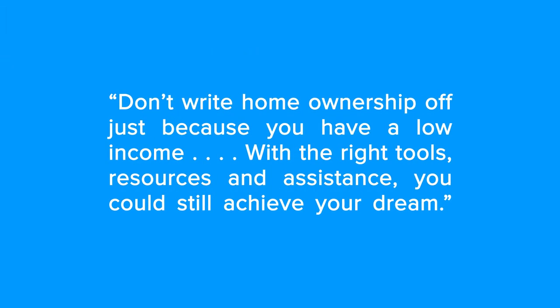Start the conversation with your advisor today. It's important to talk to someone who understands the market and what it takes to become a first-time homebuyer. A trusted advisor can help you navigate your specific market and talk you through all the available options. Having the right network of real estate and lending professionals in your corner can help you plan for the homebuying process, determine what you can afford, and get pre-approved when you're ready. As Lauren Bringle, accredited financial advisor with Self Financial says, 'Don't write homebuying off just because you have a low income. With the right tools, resources, and assistance, you could still achieve your dream.'